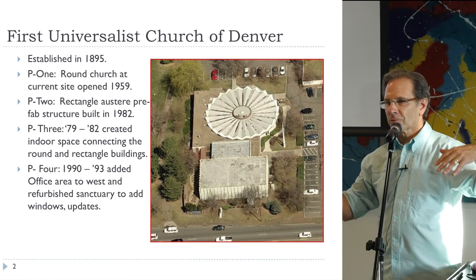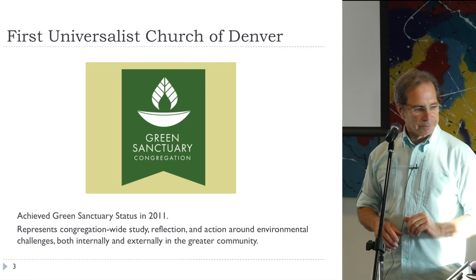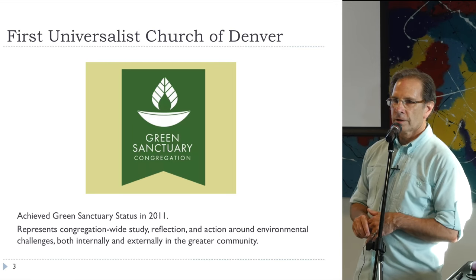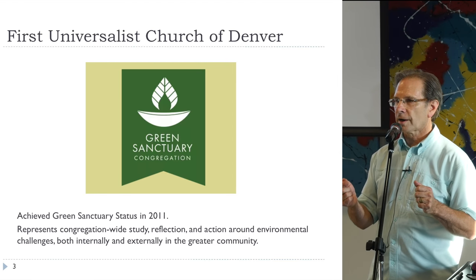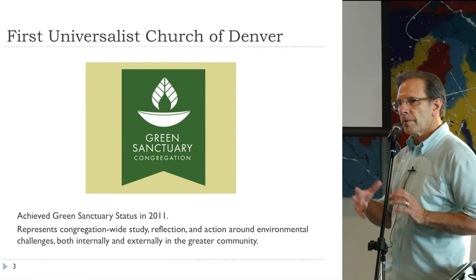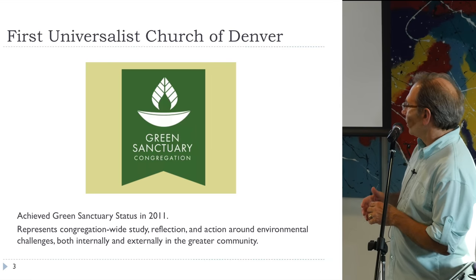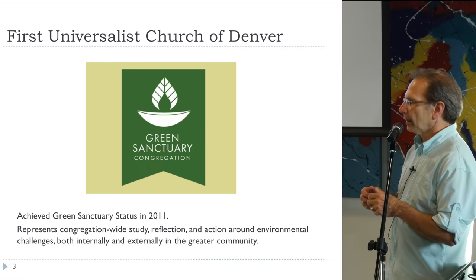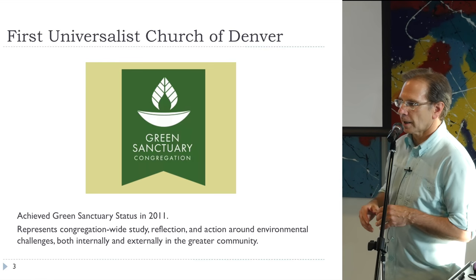Those windows have been replaced in this renovation, but they're in the same location as the prior windows. The church received Green Sanctuary status in 2011. Green Sanctuary doesn't necessarily mean the building is hyper energy efficient — it means you're doing your best with the building, but also that the congregation makes an outward commitment to the community to take on environmental challenges and be a proponent of climate action and environmental goodness.